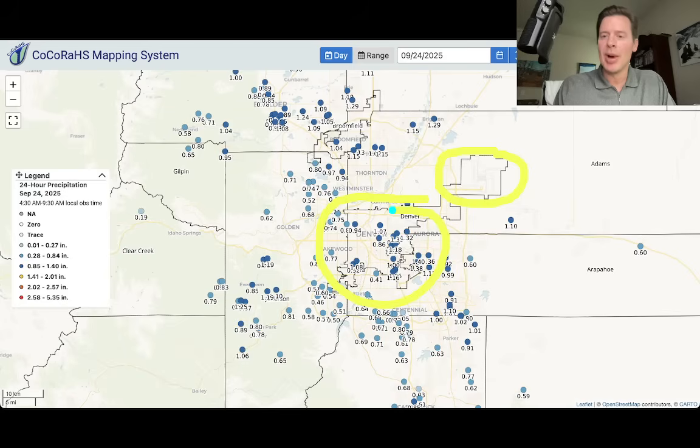Downtown Denver is right here at about an inch. Some places got more — over an inch up around the Boulder area, Broomfield, one to one and a half inches. The foothills, over an inch. And then up here in a lot of the mountainous areas, these are liquid equivalents — a lot of that falling as snow above 10,000 feet.